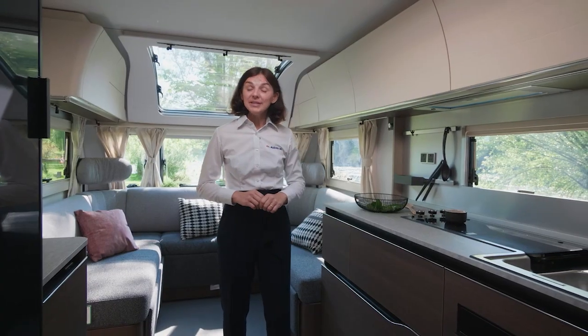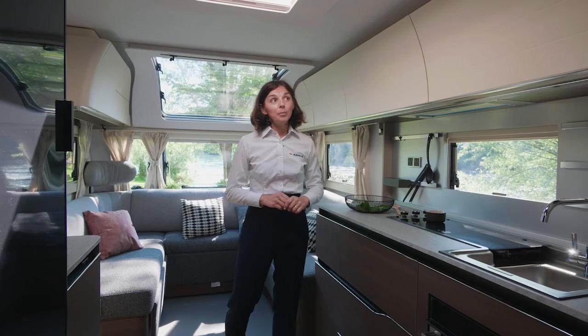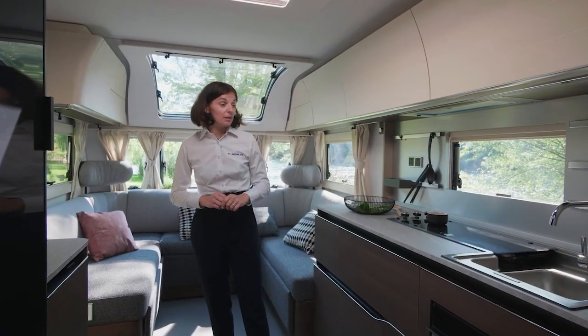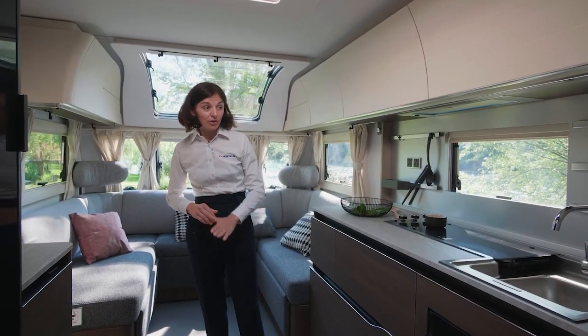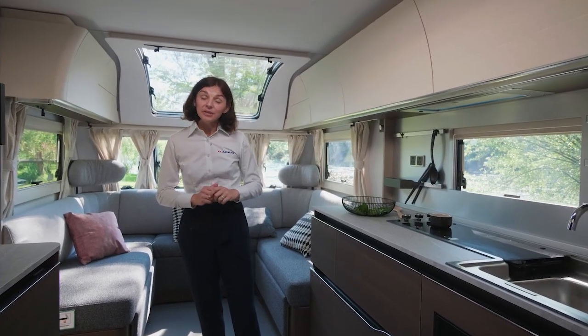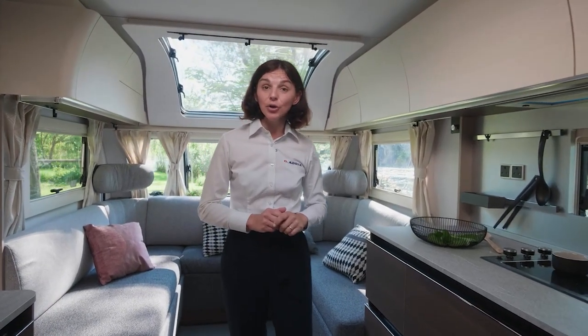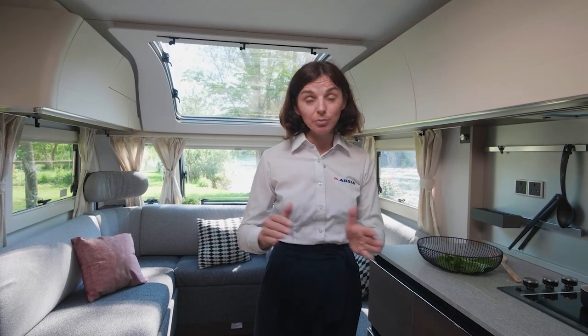All this is packed with the best Adria Alde heating. Alpina performs the best combination of hot air airflow and did pass the grade three test, which requires the caravan to heat up from minus 15 to plus 20 degrees Celsius in less than four hours.